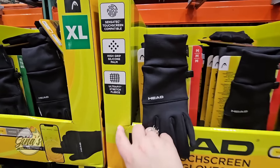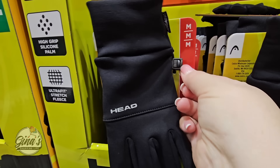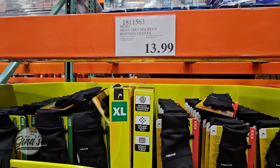The sizes range from small to XL, so definitely try them on. They have the clip and are very comfortable. You can machine wash them, but I would not place them in the dryer — just air dry them.